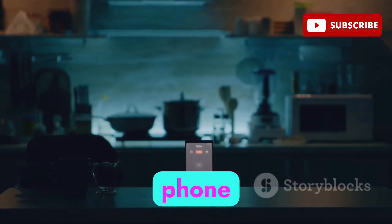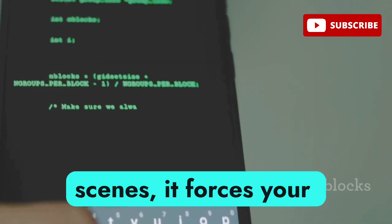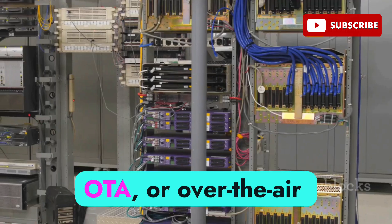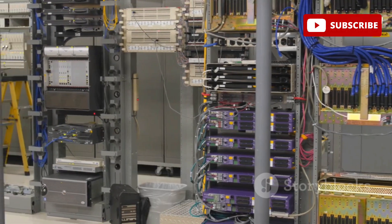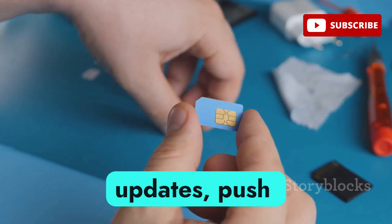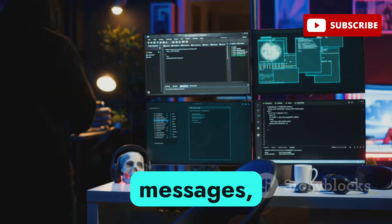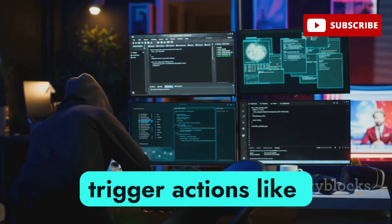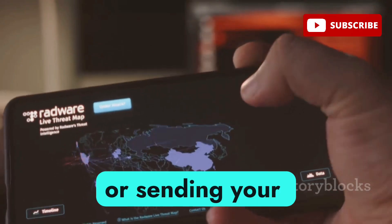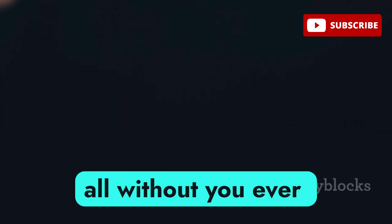A silent SMS is a message sent to your phone that doesn't alert you in any way — no sound, no pop-up. But behind the scenes it forces your phone to respond, and when paired with an OTA command it gets dangerous. OTA or over-the-air technology was built for telecom companies to manage your SIM card remotely, sending updates, pushing configurations, or activating features. But hackers can craft malicious OTA messages that silently trigger actions like activating call forwarding, installing SIM-based spyware, or sending your location or identity — like IMSI or IMEI — all without you ever seeing a thing.